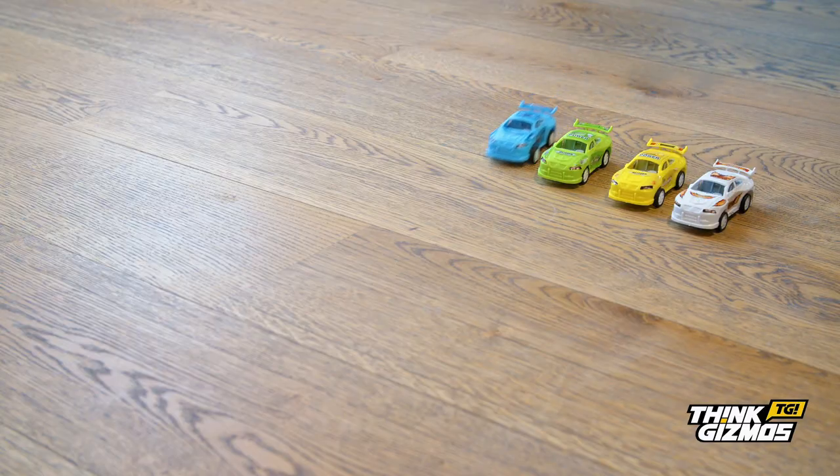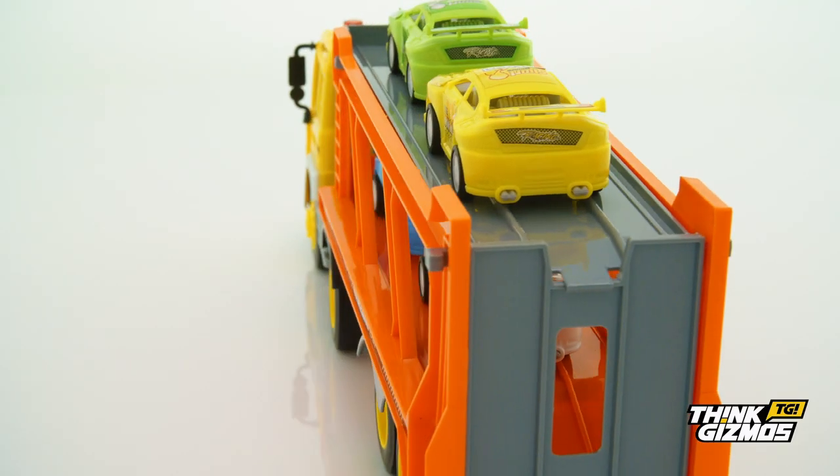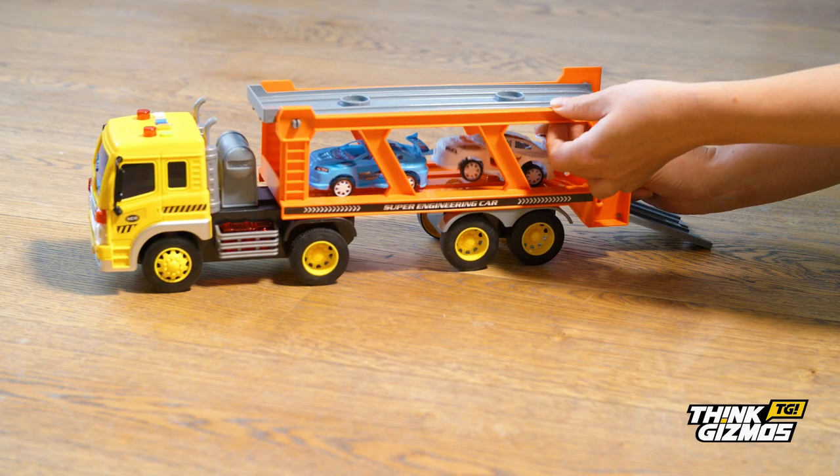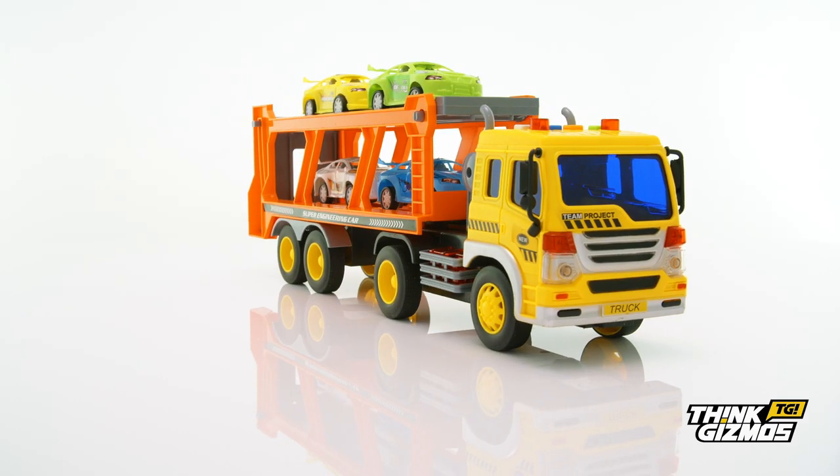Designed to last, the friction-powered car transporter is safe, strong, and durable for hours of entertainment. Car-loving toddlers will load up their favorite cars and get ready to hit the road.